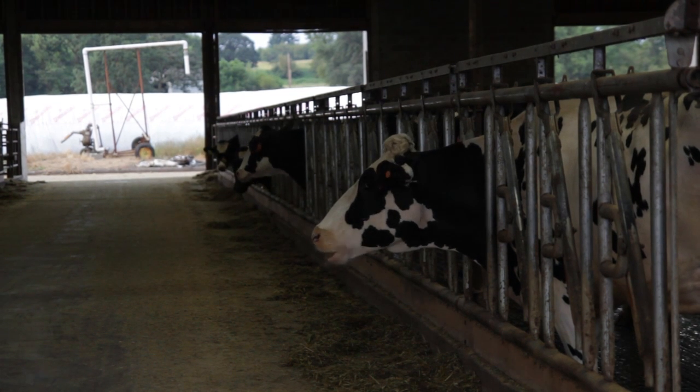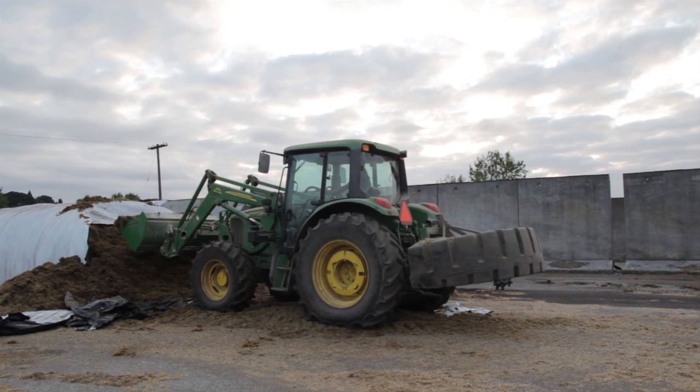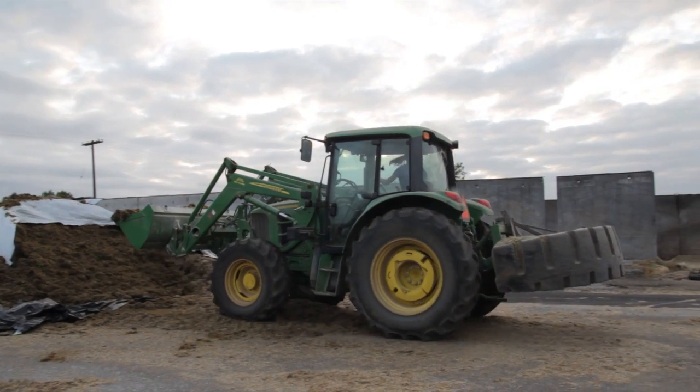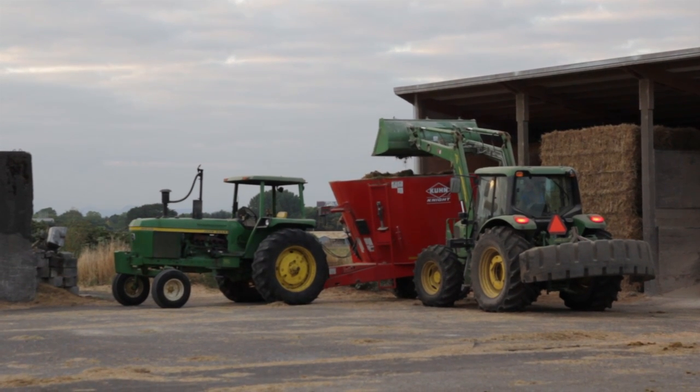Having the ability to incorporate that as a training tool and oversight and monitor of the ingredients that we're putting in and the feedstuffs that we're putting into the ration is a huge tool for monitoring animal health and overall herd performance.